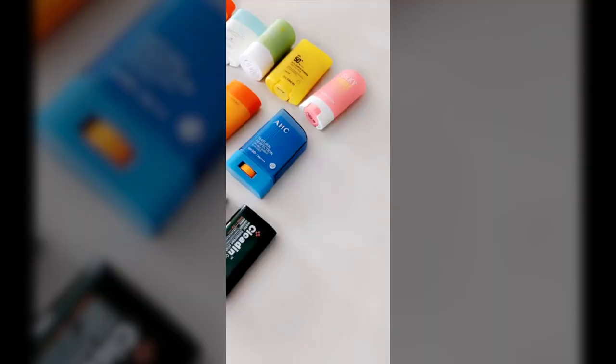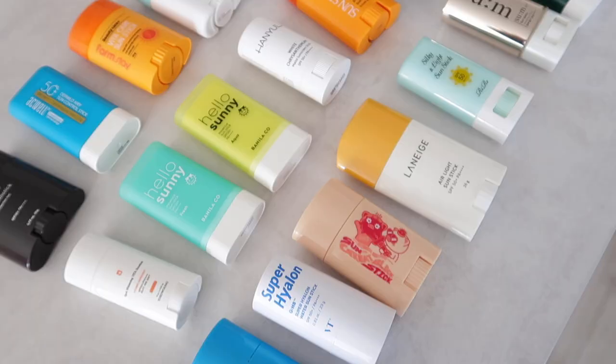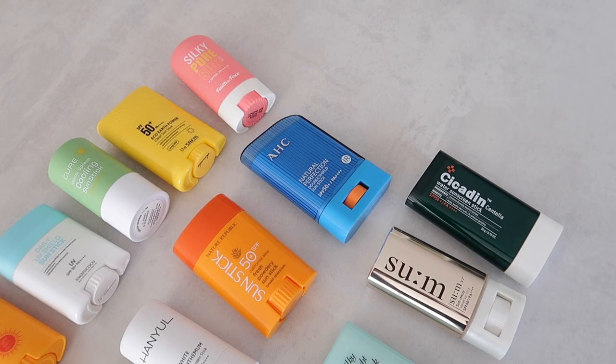I am probably the only person on YouTube that owns this many sunscreens — other than celebrities, K-pop idols, and people who can just buy whatever they want. But guess who's back with another sunscreen update?